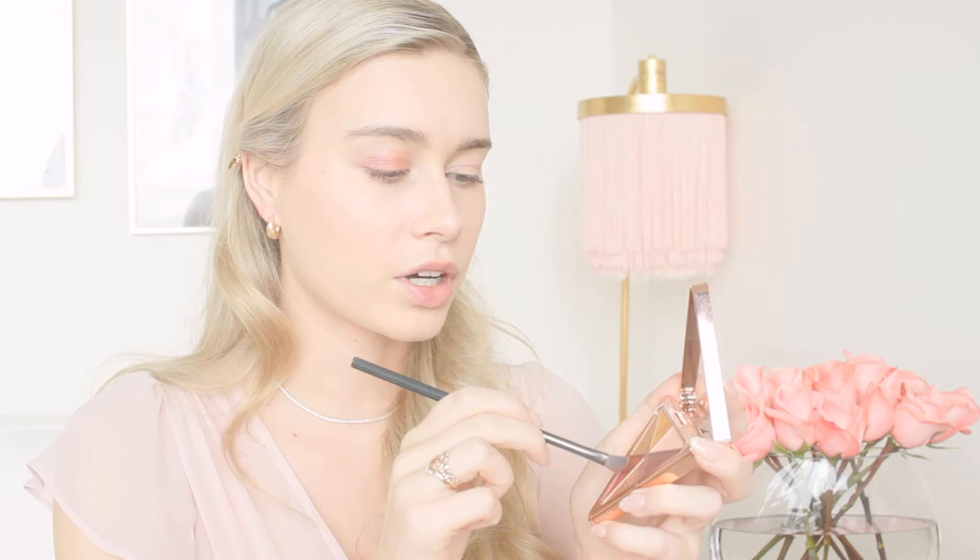This color is very pigmented so I only need one dip to cover my whole eye. I'm concentrating it on the center of the eyelid and blending it out toward the edges with a big fluffy brush. I dipped back into the light pink base shade to even things out since I put a bit too much of the darker shade on. There's our eyeshadow look — really easy, using just one palette, and I'm so happy with how it turned out.